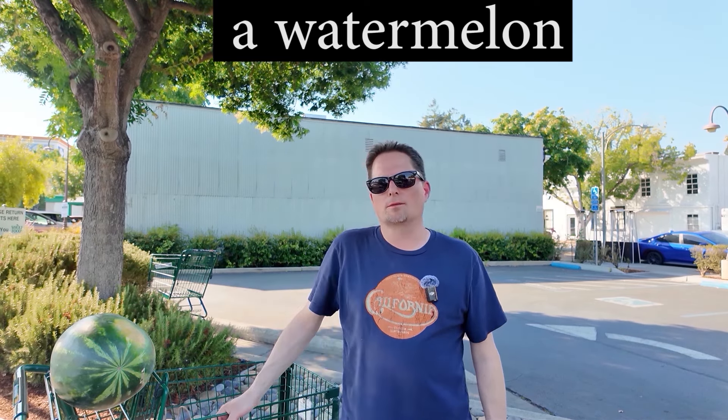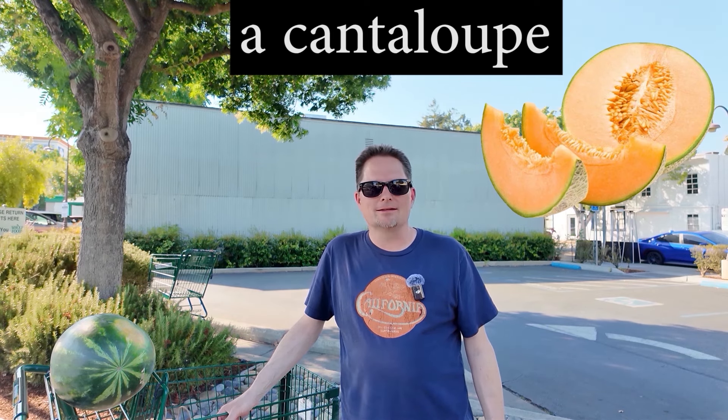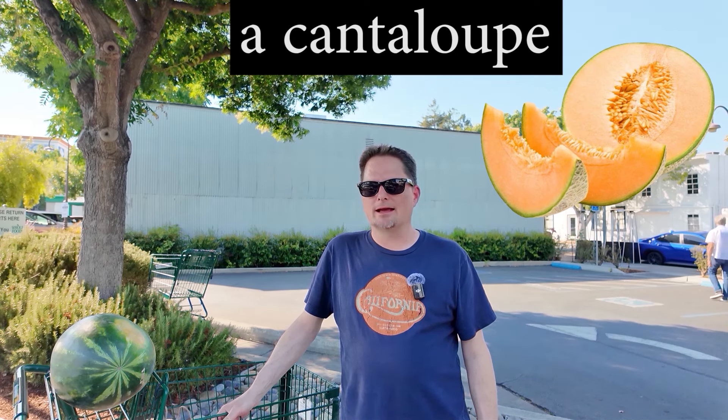Is watermelon countable? Yeah, the word melon is countable. I can have one watermelon or two watermelons. We have different kinds of melons, but they all have different names. For example, this one — this is a cantaloupe. Can I call it a melon? Well, it's in the melon family, but we call it a cantaloupe. What about the letter T? When you have N-T between vowels, you don't really hear the T: canna — cantaloupe. This is a cantaloupe. It's a melon, but we have a special name for it.